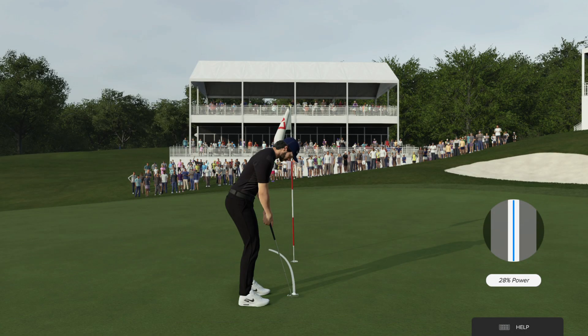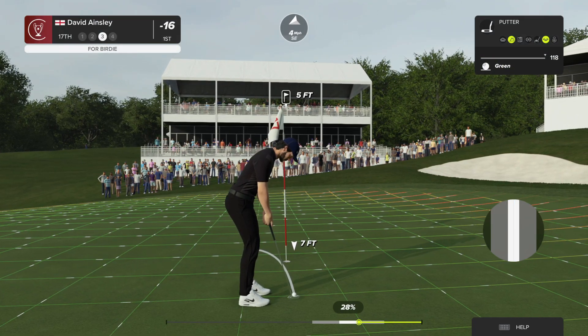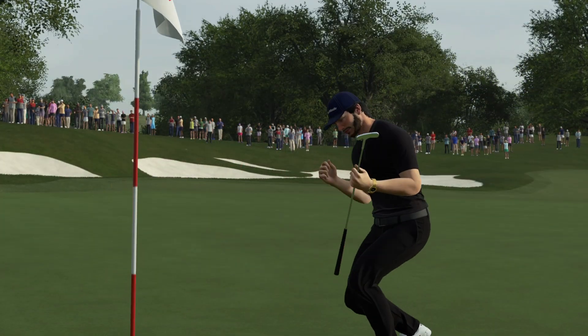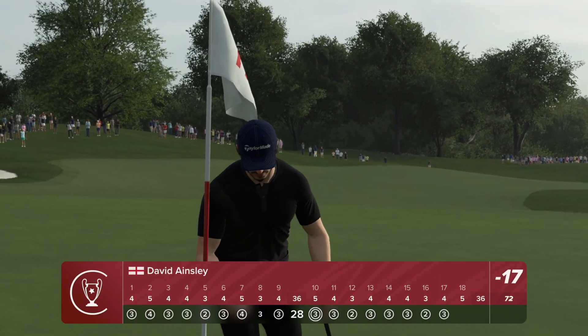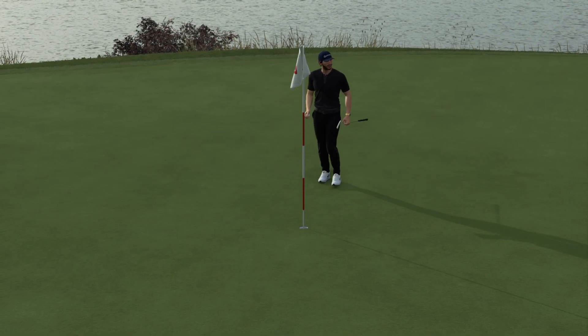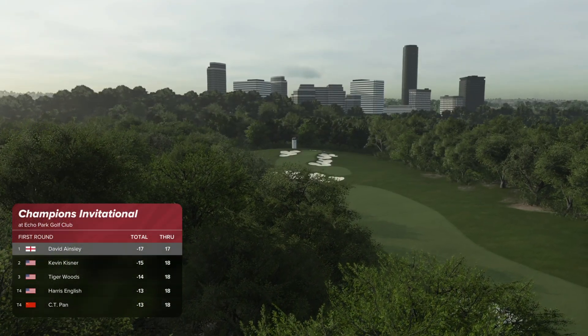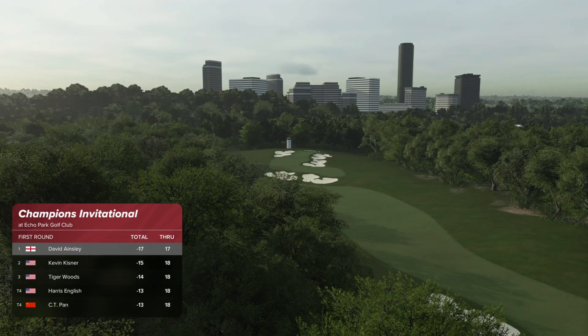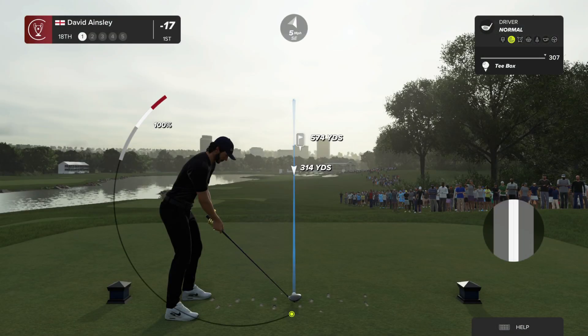Looks like a pretty straightforward five-footer to me — this is their look at birdie. Putt is underway. He just keeps putting a gap on the rest of the field — what a putt to hole. Leading by a couple after that hole. And now teeing off on the final hole of this round.